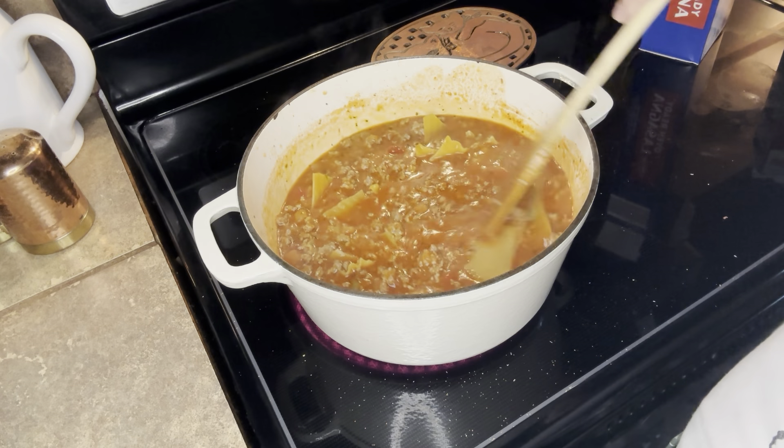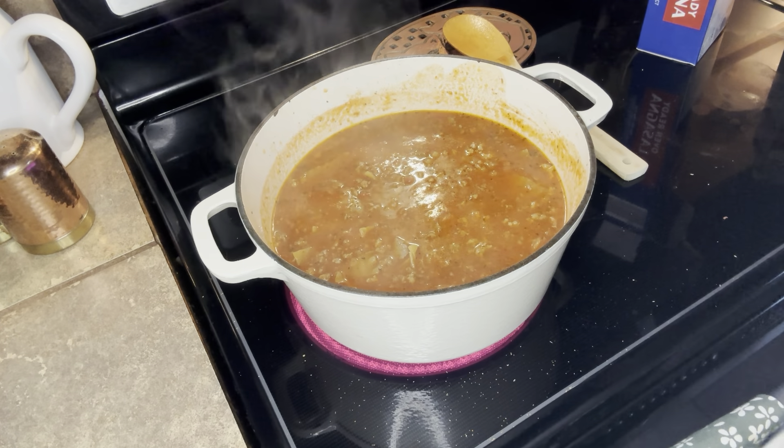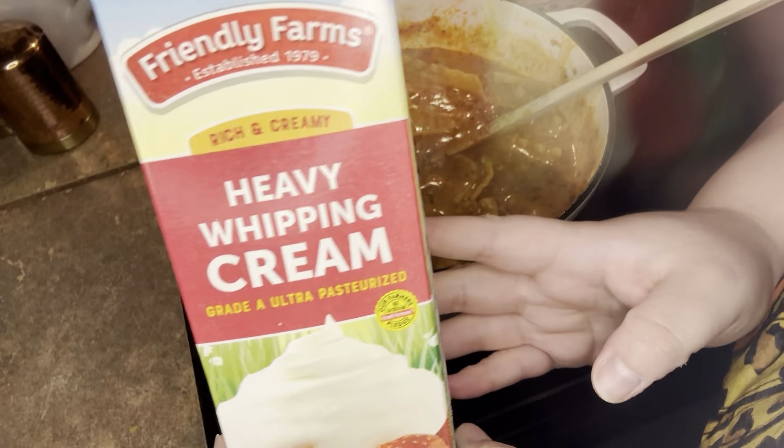At this point, you want to bring it to a boil, and once it's boiling, you're going to cover it and turn it on simmer. Let that cook for about 20 minutes until the noodles are soft.